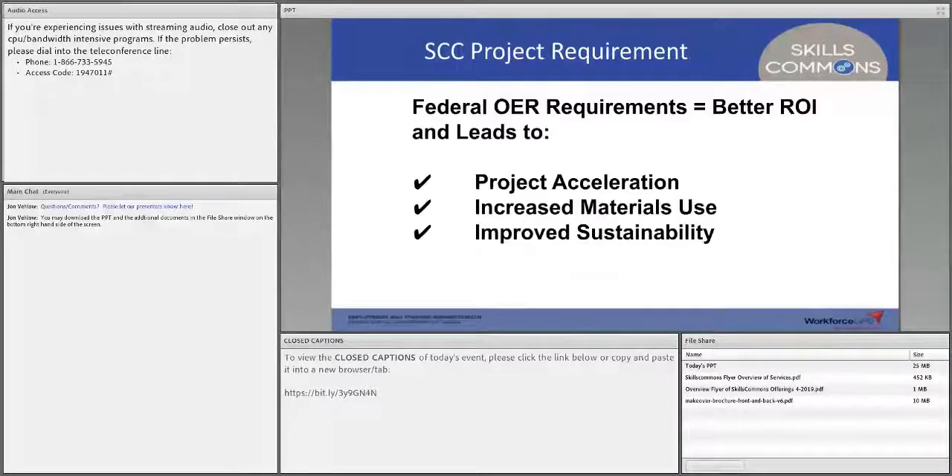This federal OER requirement is about not only the Department of Labor getting a better return on their investment, but also for your institution — to accelerate your project achieving its goals, increase use by making it freely available for others, and improve sustainability. Taking materials from Round 1, someone improves them, makes them better, and now everyone has access to those improved materials that can sustain your CTE programs. The value of OER is particularly helpful in today's environment where things are moving online.